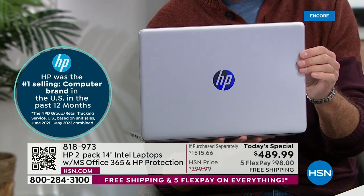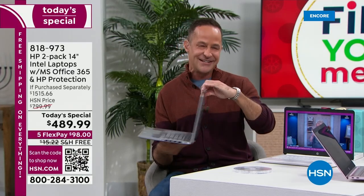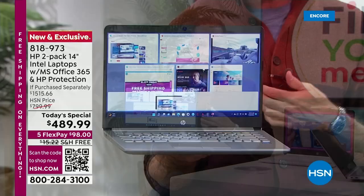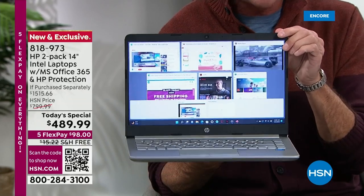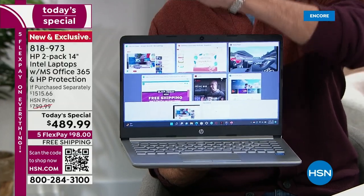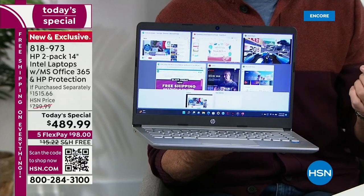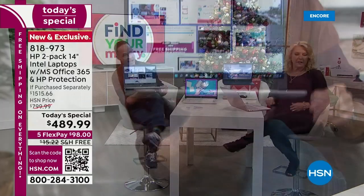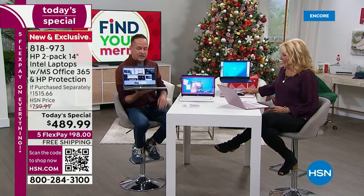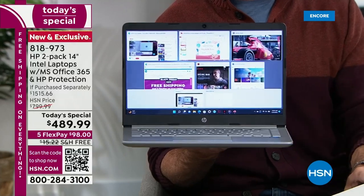HP is the number one selling brand at HSN — above health, fitness, fashion, scrapbooking, everything. To stay number one, HP brings new and exclusive things consistently to this channel. I've been selling computers for 17 Christmases at HSN. We have never before offered two years of accidental damage protection. For years we've been able to say one year — now for the first time ever it's two years, on two computers.